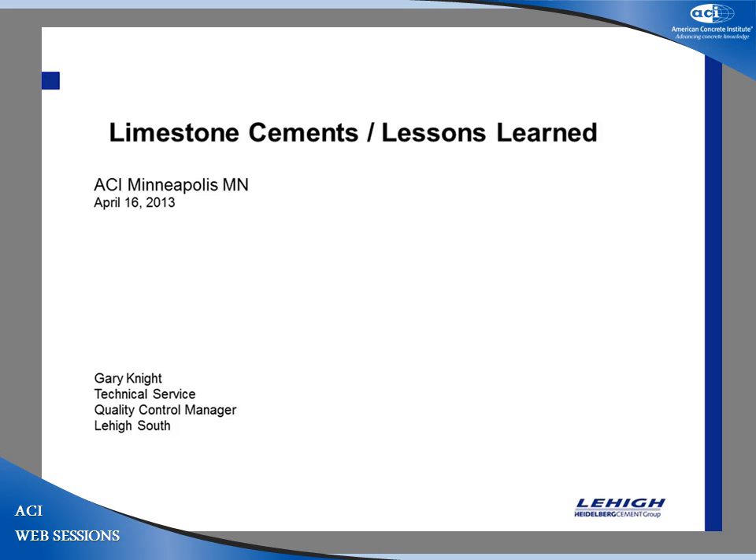Our next speaker is Gary Knight from Lehigh. He is going to talk about limestone cements. There has been quite a bit of talk on limestone cements — you are going to hear one more on limestone cements this afternoon, so make sure that you attend the afternoon one too. Thank you. All yours, Gary.